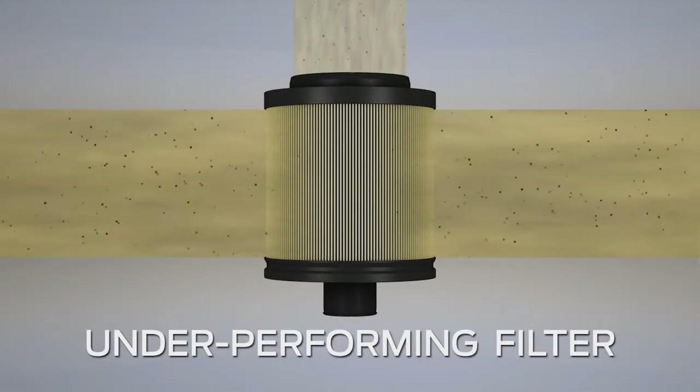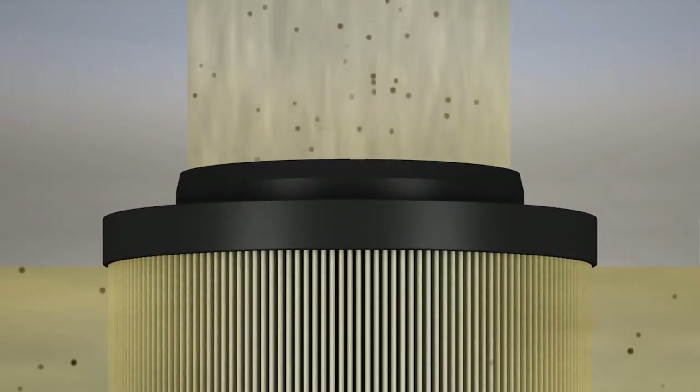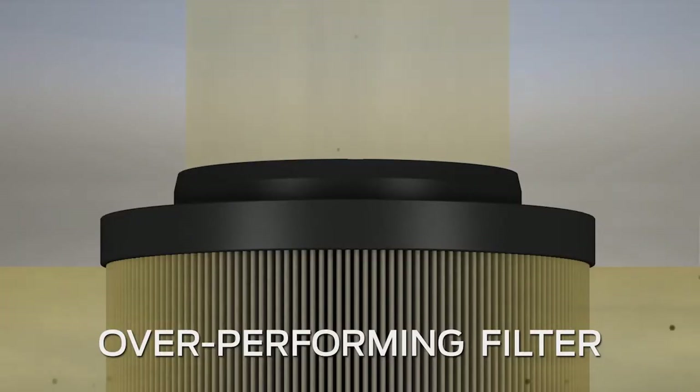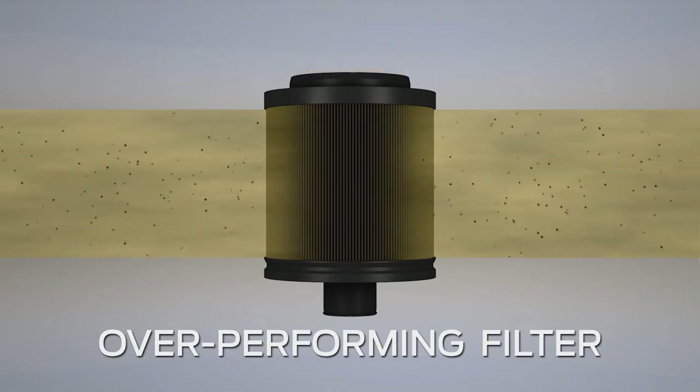A filter that underperforms can lead to too many particles of debris passing through it and could lead to damaged engine components or even a failed engine. A filter that overperforms may clog with debris or waxy diesel fuel in cold climates. If clogged badly enough, the engine may stop or become unable to be started due to starvation.